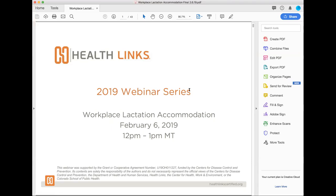Hello! Good afternoon, everybody. Welcome and thank you for joining us for our HealthLynx webinar series. As many of you know, HealthLynx is a signature program of the Center for Work, Health, and Environment at the Colorado School of Public Health. Our mission is to work with employers to create healthier and safer workplaces.